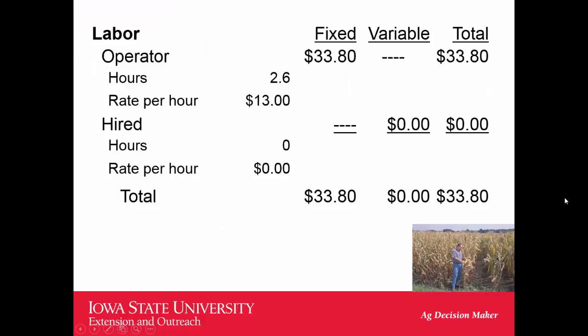For labor, we're using $13 per hour at 2.6 hours. My thinking is the hourly rate is a bit low and the hours are a bit high, so they may offset each other — I'd actually use $15–$16 per hour and 2 hours of labor. Even farming a thousand acres and pulling out $34,000 for family living expense, you'd still need a spouse with other income to manage the budget.